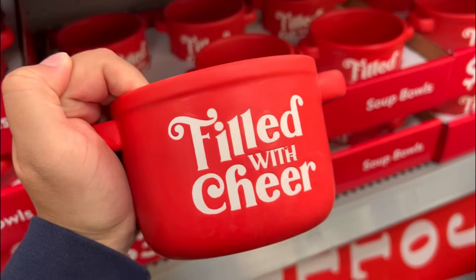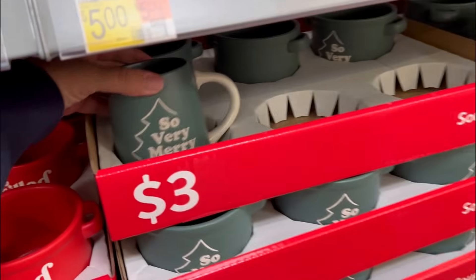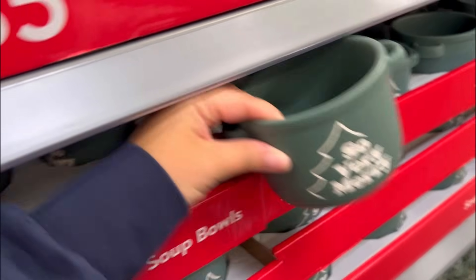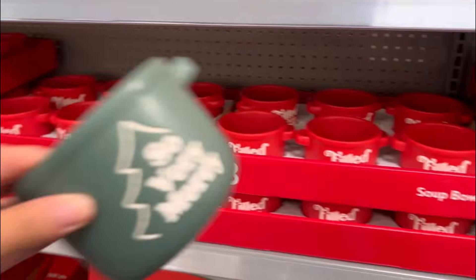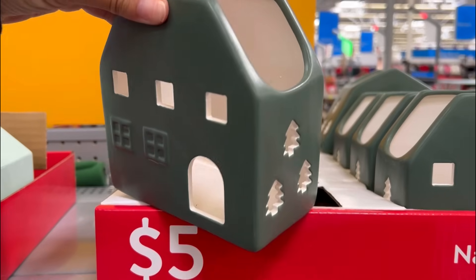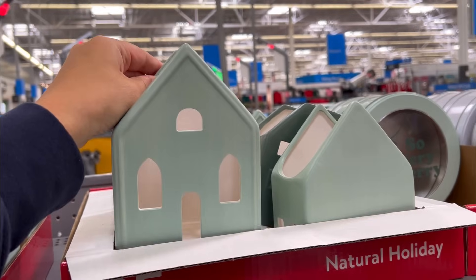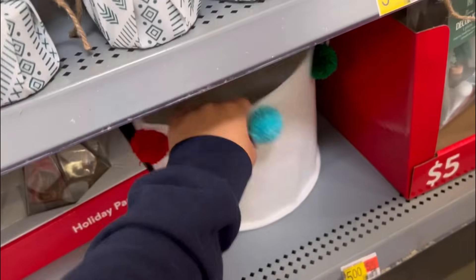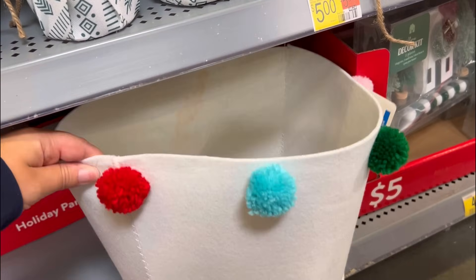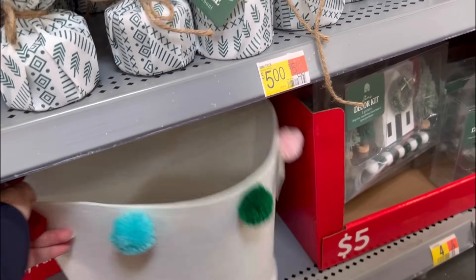These would be perfect for soup nights - 'filled with cheer,' those are only three dollars. They have these mugs - 'so very merry' - and then soup bowls. I don't see the red ones in a mug, just the green ones. Not having nails on is killing me right now. You could put a little tea light candle in there. There's a felt bucket for five dollars - you could put gifts in there, so it could be kind of like a double gift.